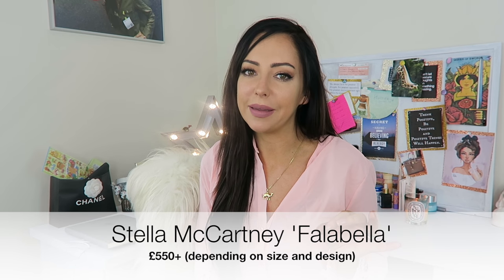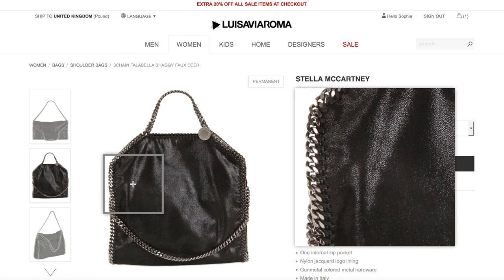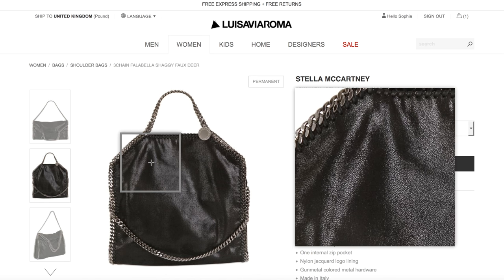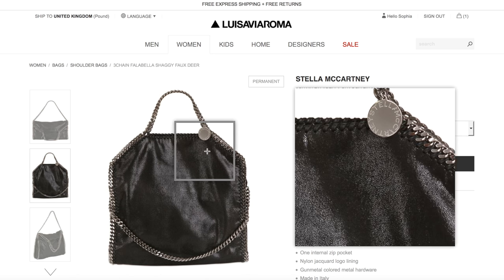Now I'm going to share five bags I don't own but really like — the first I've actually got my eye on and might be persuaded to get. It's the Stella McCartney faux leather Falabella bag. You can get it in a couple of different sizes; the smaller size starts at £550. That is a very good price for a designer bag. These bags are not leather, so for anyone who doesn't like wearing leather this is a good consideration.